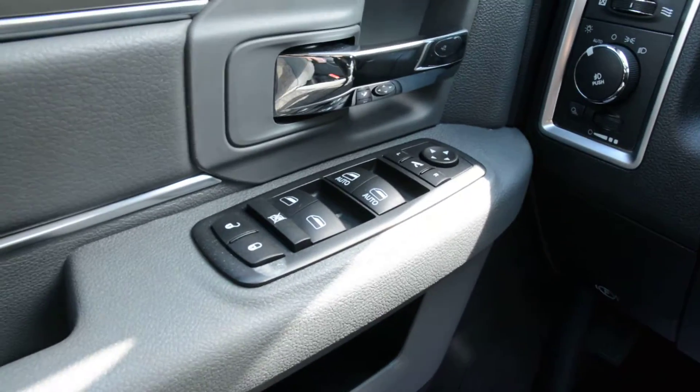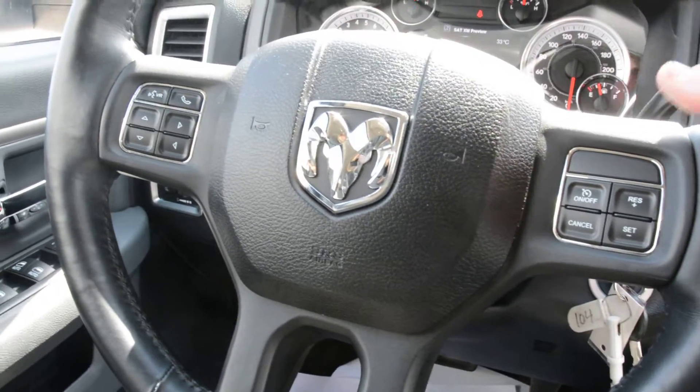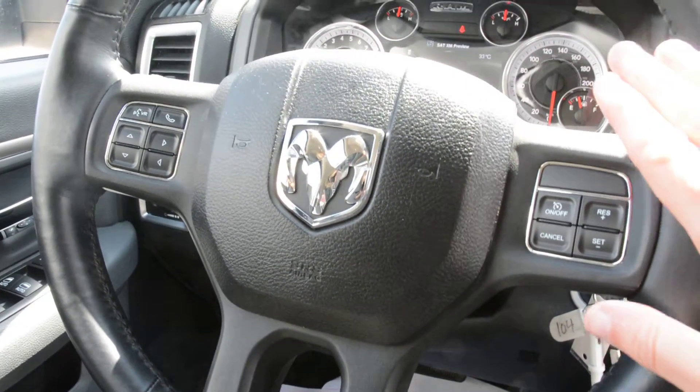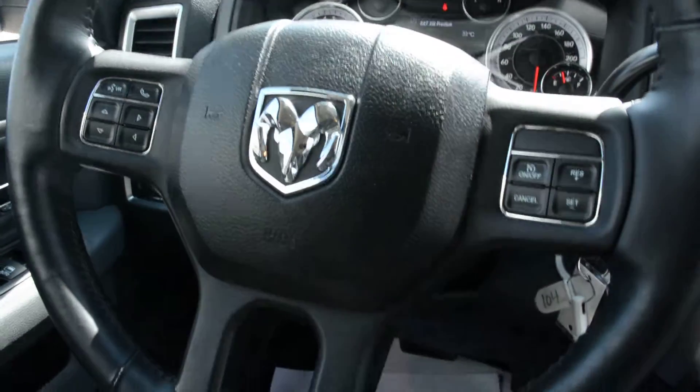Up front you do have all your power windows, locks and side mirrors. You have some great options in terms of your steering wheel mounted controls, so you do have access to all your cruise control options on there, your voice command, and Uconnect capabilities are also accessible through there.